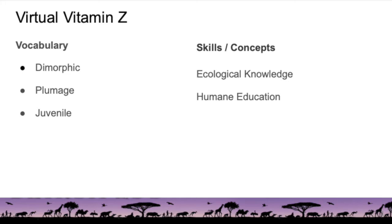The next word is plumage, which is a way to describe the feathers that cover a bird — their size, their shape, their color, and the overall pattern of the bird's feathers. And the last word is juvenile, which refers to something that is young.